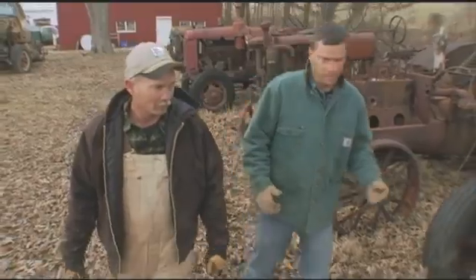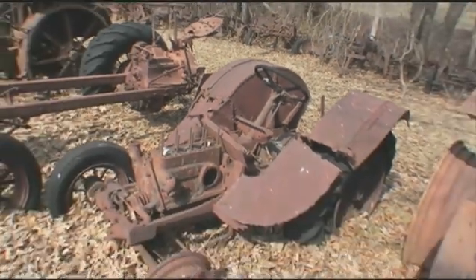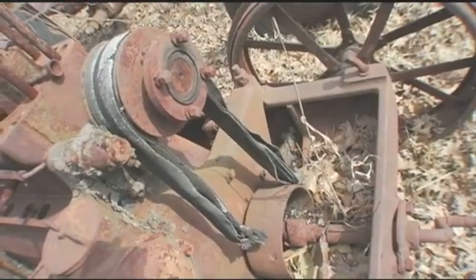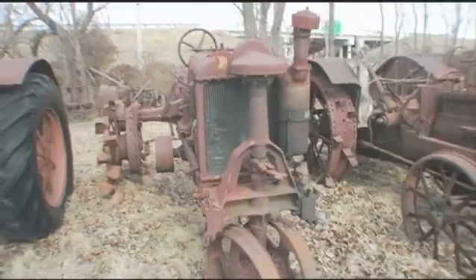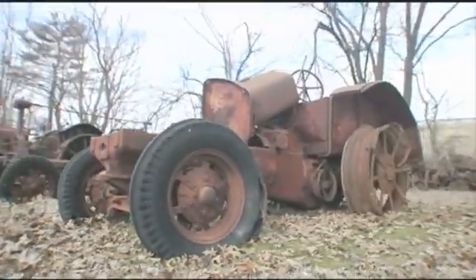Are these ones that are just gonna stay here, or are you gonna take parts off them, or redo them? I don't generally part anything out, but Father Time has a way of changing everything. Maybe my ambitions were a little tall — I've got more stuff here than I can ever do anything with, and I realize that. This is an old WK-40, and I'm gonna take you out and show you an old Huber cross motor.